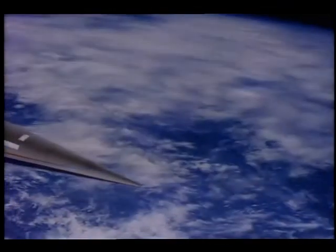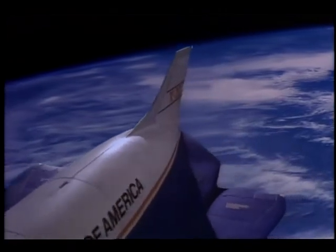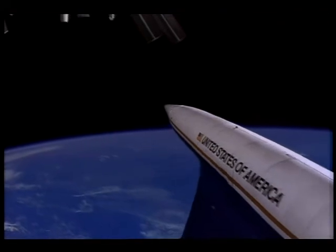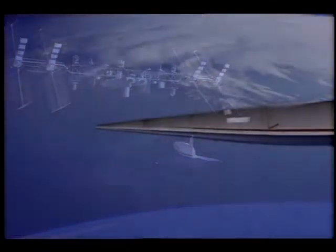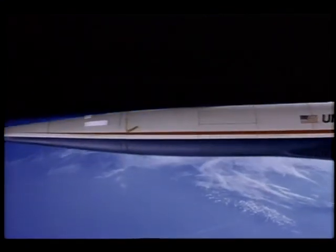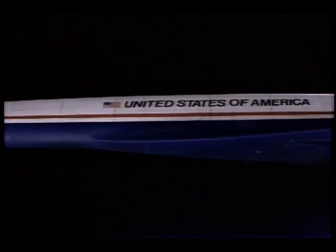The ultimate goal is to demonstrate the technologies which will allow efficient, flexible access to space. Vehicles incorporating X-30 technology may someday deliver satellites into orbit and visit Space Station Freedom. Drawing on the nation's most sophisticated research efforts, the National Aerospace Plane will help maintain world leadership for the United States in aeronautics and space technology. Meeting this challenge can help today's most ambitious space plans become tomorrow's reality.